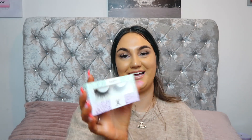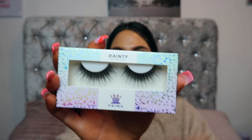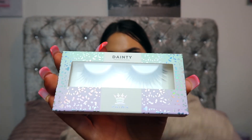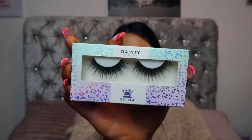In day number seven we have these Prima Lashes in the style Dainty, and they look absolutely incredible. Look how fluffy and full and long they are — they are just perfect. I'm actually going to be taking my eyelash extensions off soon to give my lashes a little break, so I'm definitely in need of some eyelashes.